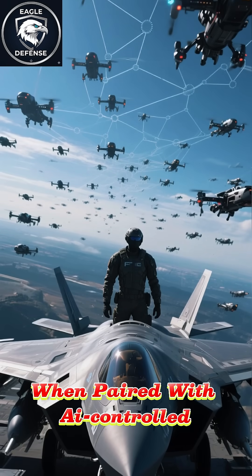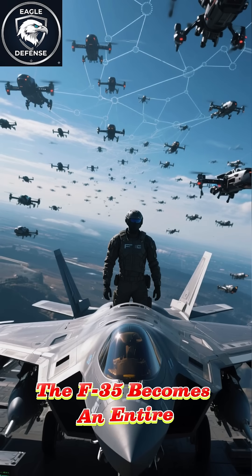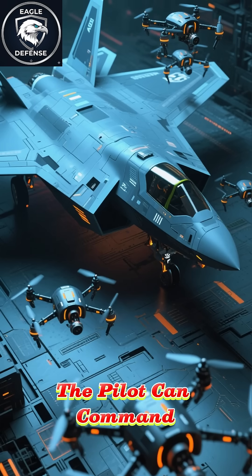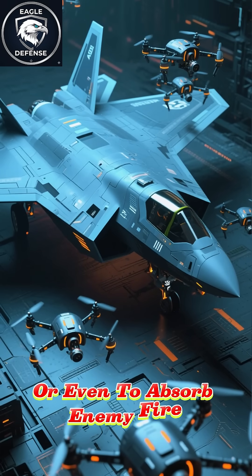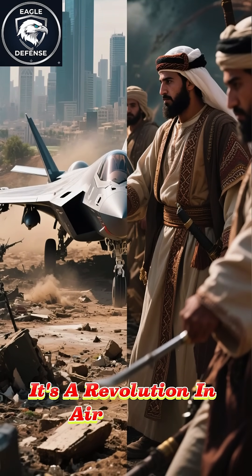When paired with AI-controlled Loyal Wingman drones, the F-35 becomes an entire air force in a single cockpit. The pilot can command swarms of drones for reconnaissance, jamming, or even to absorb enemy fire. This isn't just an upgrade — it's a revolution in air combat.